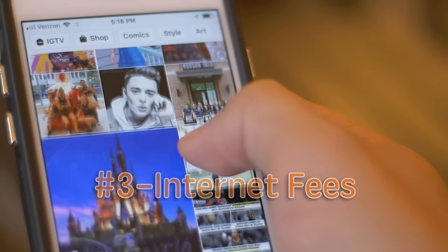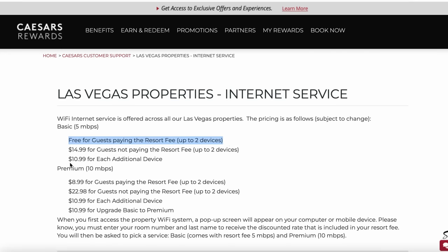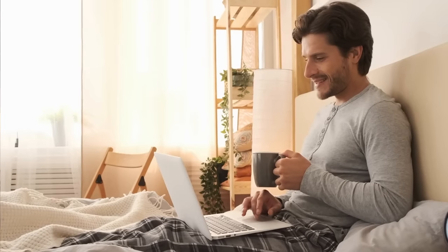The next annoying fee is internet fees. At all these resorts, your resort fee is supposed to cover your internet, but at a lot of them you're limited to four devices — or at Caesars properties, just two devices per 24-hour period. If you exceed that limit, you're going to have to pay a lot to connect additional devices. My tip to avoid this fee is to bring your own travel router. You just hook it up in the room and you can connect as many devices as you want without paying extra fees.